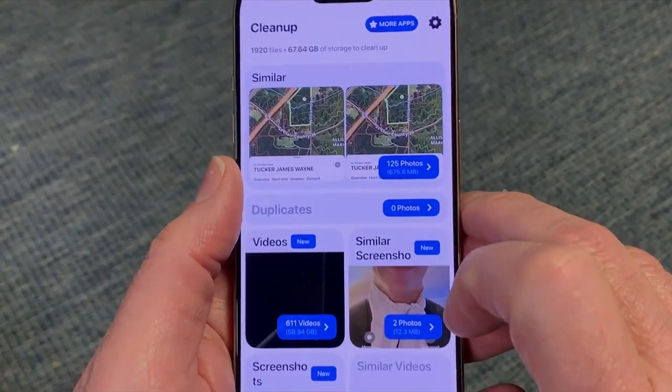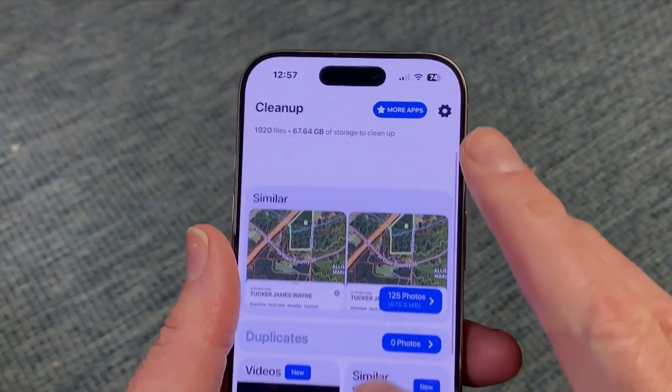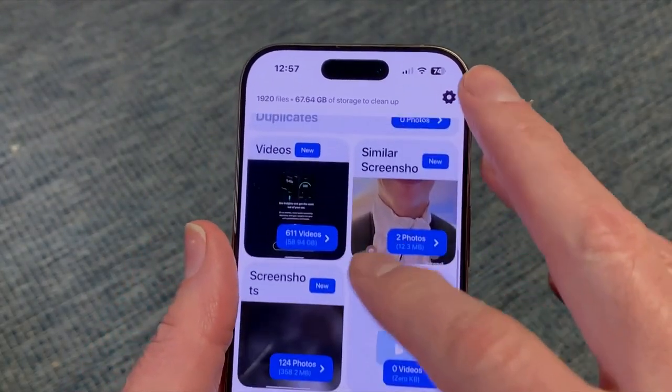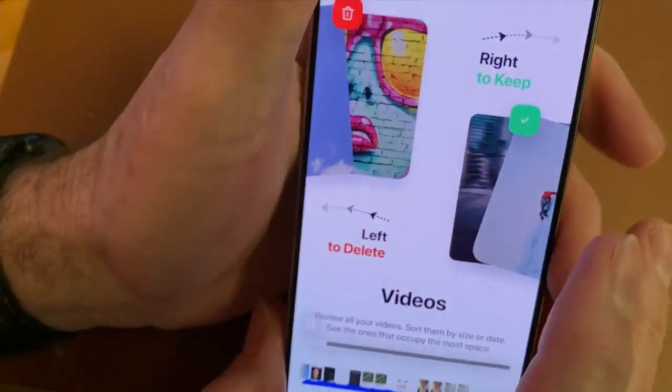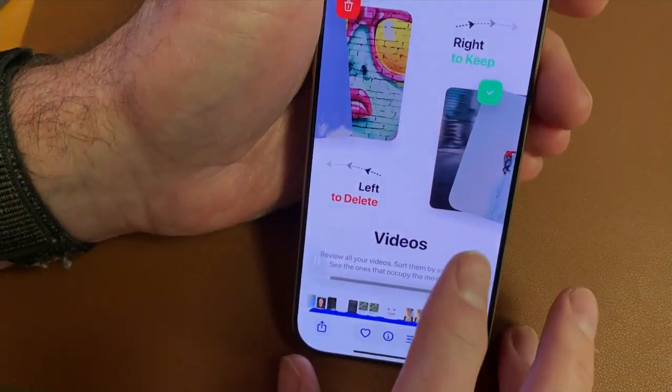Cleanup displays every photo in your library in categories. On this phone there are 1,300 photos and 628 videos. Those videos alone consume nearly 75 gigabytes of phone storage.